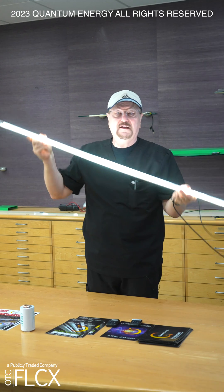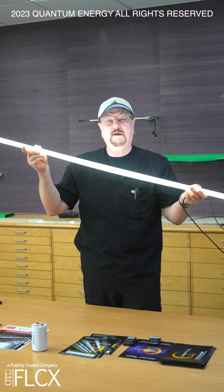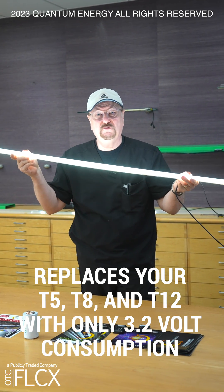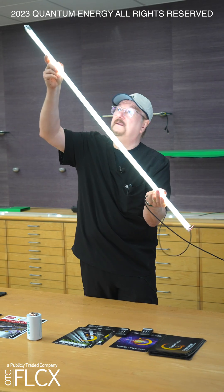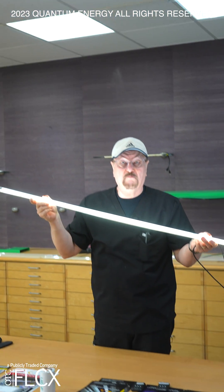The astounding thing — this light, which replaces a T5, T8, T12, operates at only 3.2 volt consumption. That's what I said: 3.2 volt consumption, including the ones that are installed here in our conference room and throughout our building.